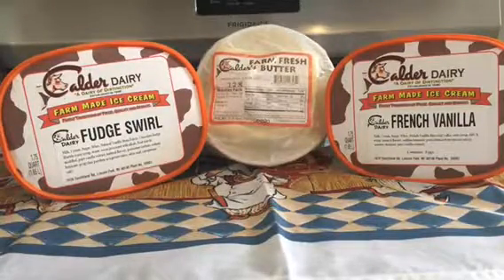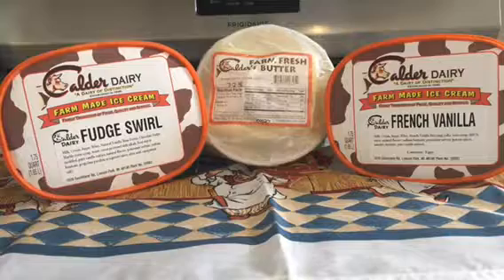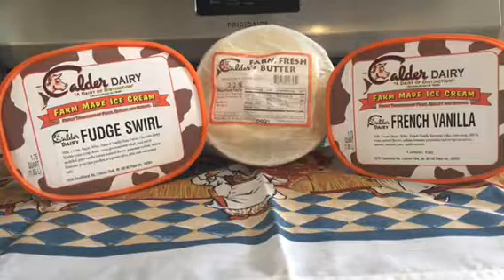Hi YouTube, this is Debbie here again from Partially Off-Grid and Homesteading. Today I just wanted to finish up part four of my four-part series visiting the Calder Dairy. This is my Calder Dairy haul.